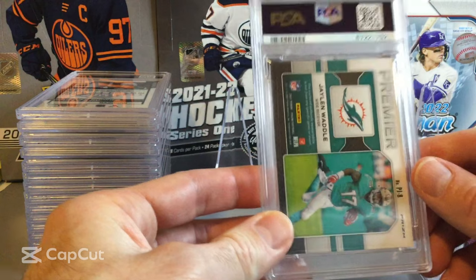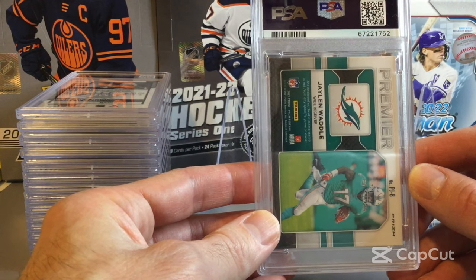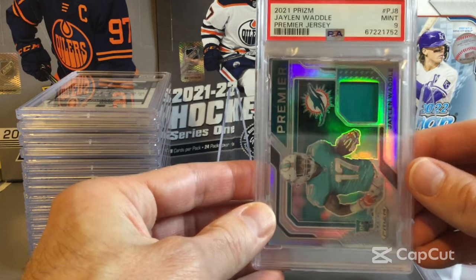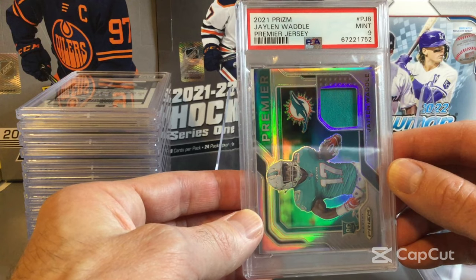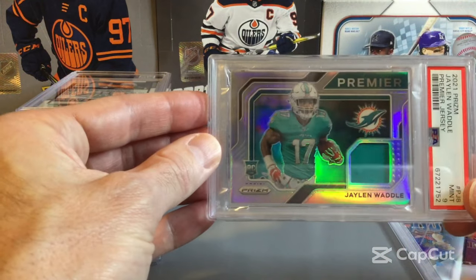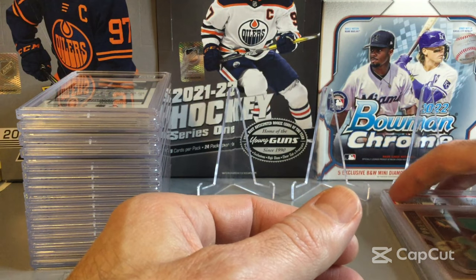Now going into our first football card. This one's Jalen Waddle, Premier Jerseys. We also get a PSA 9 on this one as well — the 2021 Prizm on the Jalen Waddle. So two 9s to start off.